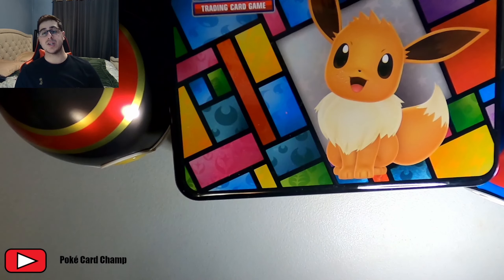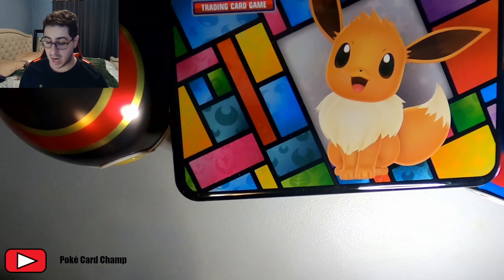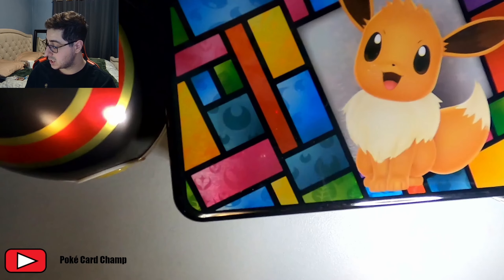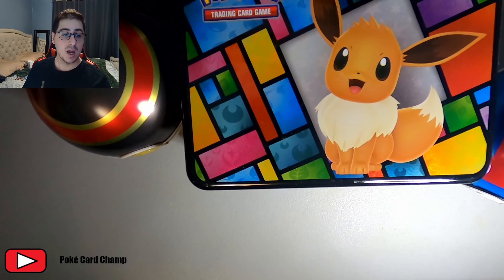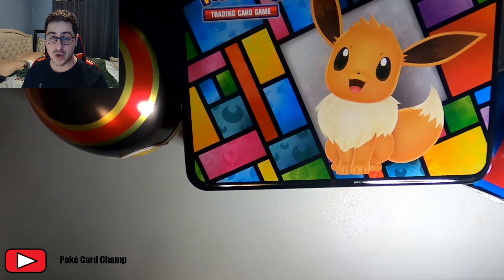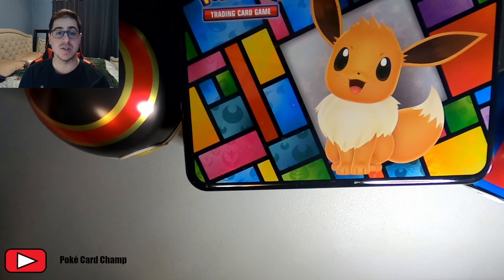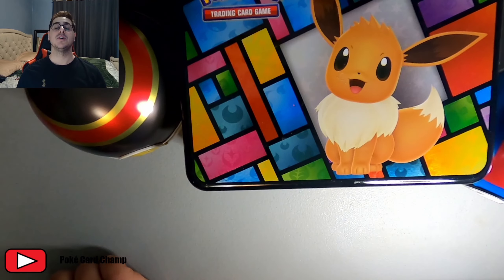Final verdict: go to Costco, get yourself a membership if you can, or go with a friend. See if you can find this at Sam's Club in the States. This is worth your money — this genuinely is and will always be worth your money should you buy it for $40 or less, or $50 or less. Thank you ladies and gentlemen for coming back. I'm the PokeCard Champ. Please consider subscribing, and I appreciate you guys coming back. Till next time folks, see you then. Cheers.